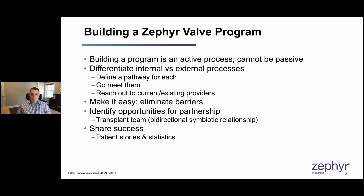When it comes to building a Zephyr valve program, you have to appreciate that it's an active process — it's not going to build itself. You also need to differentiate between internal and external processes, which may have different pathways depending on your institution. It's important to go out and meet internal and external constituents and establish relationships that will facilitate referrals and help you build a robust program. It's also important to reach out to current and existing providers. Don't neglect them. Even though they send you patients for other procedures, they may not be familiar with bronchoscopic lung volume reduction, or BLVR.